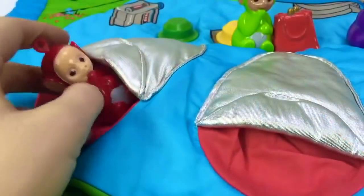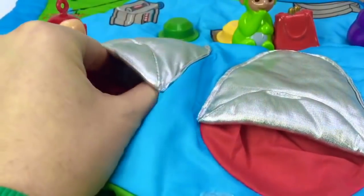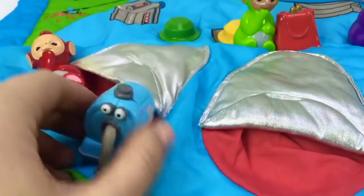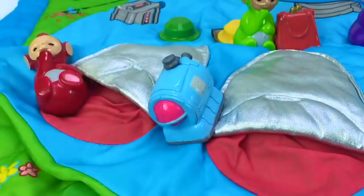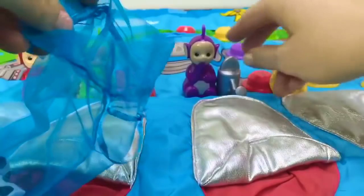Finally, Po goes to bed, but there's something in her bed. What could it be? Silly Nunu — you can't sleep in Po's bed. Let's put all your treasures in this little bag so you can get to sleep.